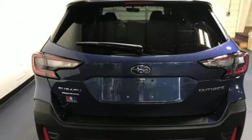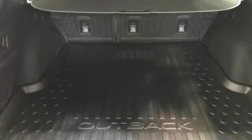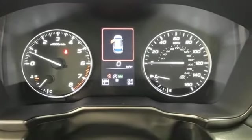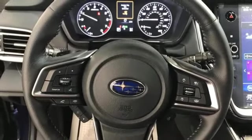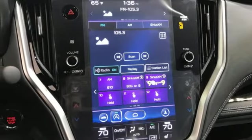Features include streaming audio, memory exterior door mirror settings, heated leather bucket seats, auto-dimming rearview mirror, doors and push-button start proximity key, dual-zone climate control, H4 engine, hands-free liftgate, four-wheel drive, and continuously variable automatic transmission.